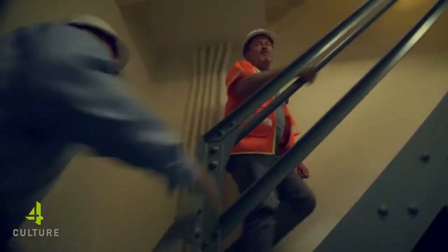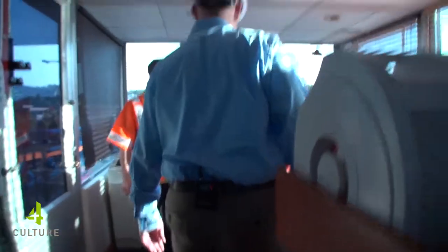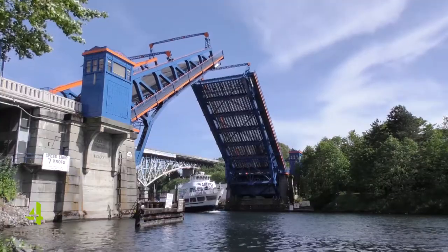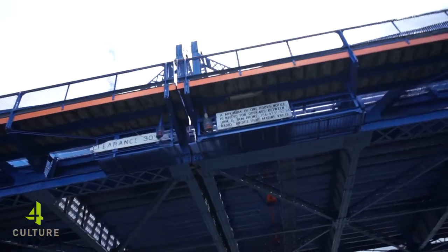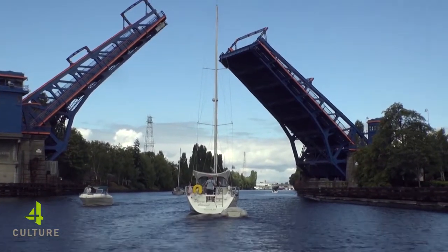Come on up the stairs — there's one thing about bridges: lots of stairs. At one point, we were the most frequently opened bridge in the country because it's so low to the water. Even relatively smaller sailboats would need an opening. This bridge opened almost 6,000 times last year.